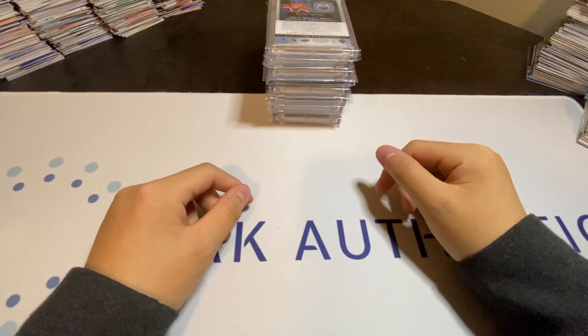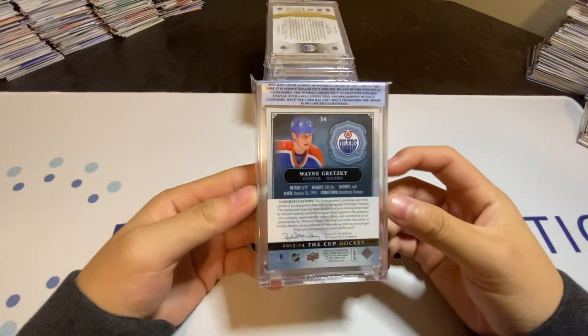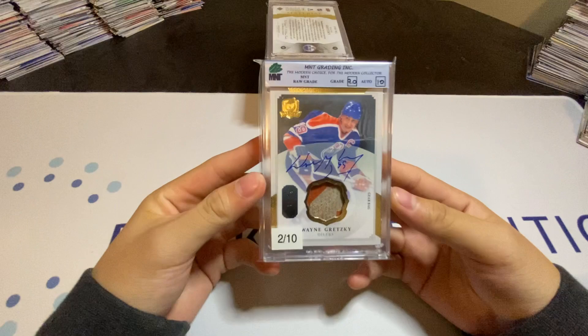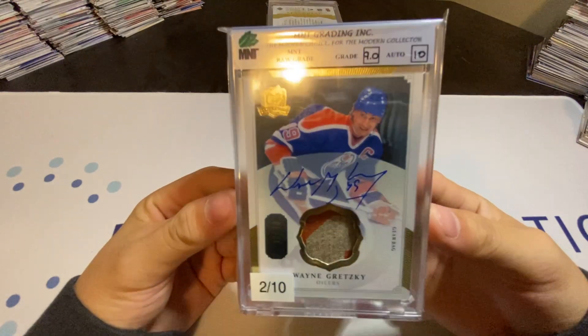I will get straight into my number 1 card here. For my number 1 pickup, it is going to be a Wayne Gretzky Patch Auto out of 10 from the Cup.